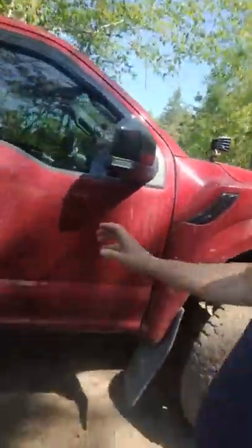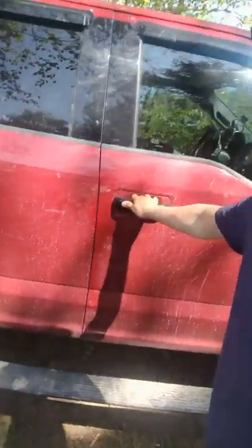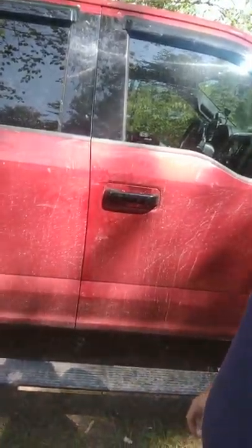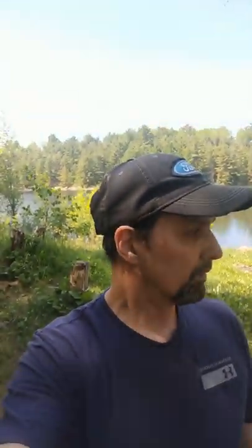I've got electronic sidesteps. Let me know if you guys want to see a walkaround of that truck or not. That'll be it for me right now — I just thought I'd make a video and update you guys on what I'm doing. So here I am out in the French River area. Thanks for watching.